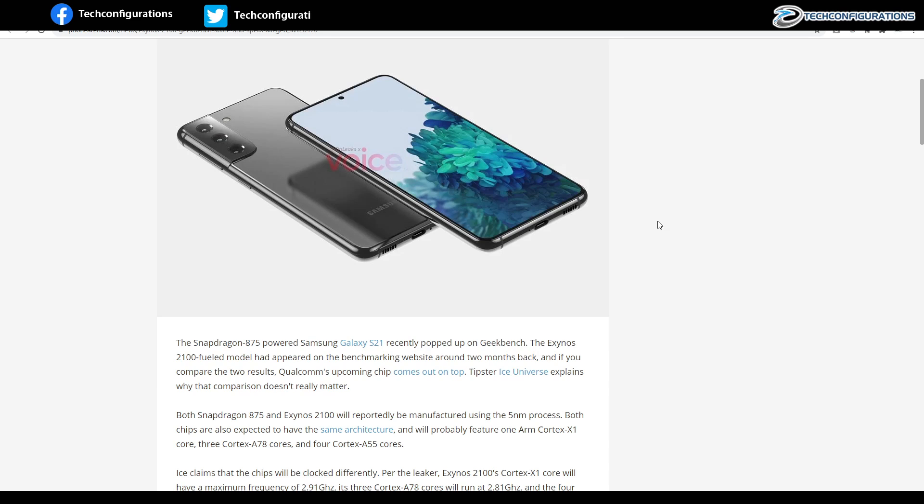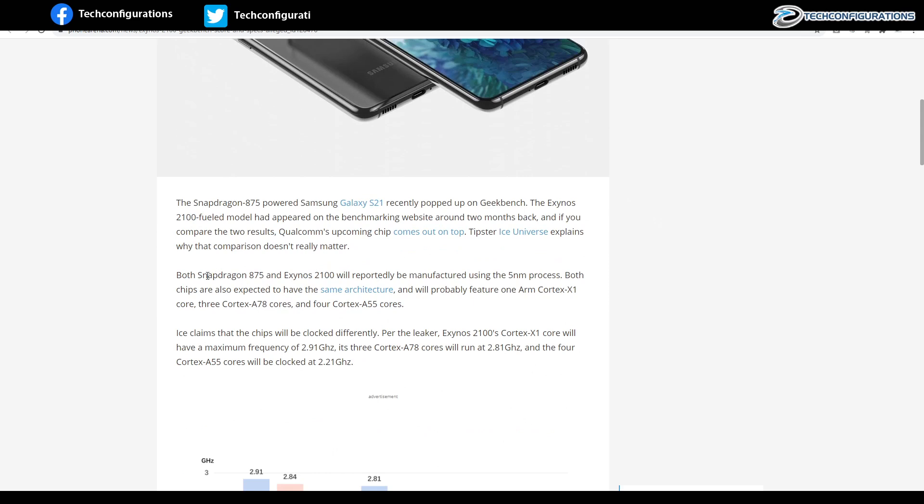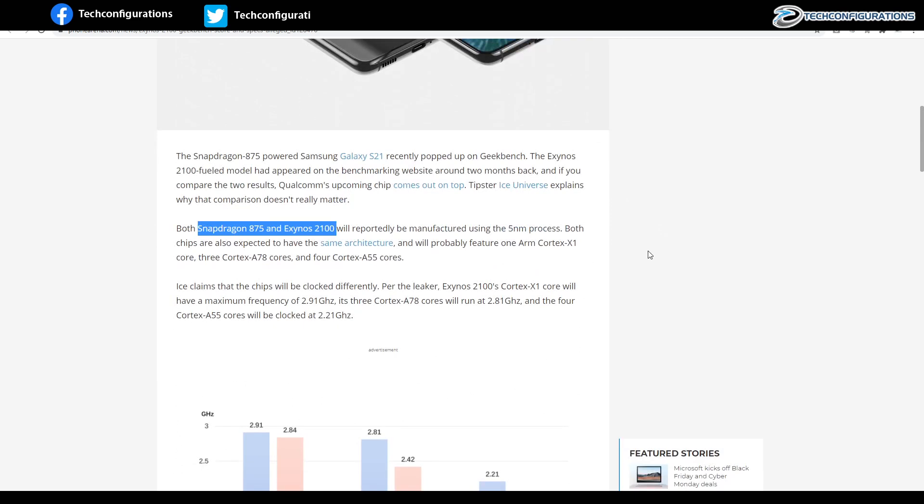As you guys know, the Samsung Galaxy S21 will be powered by two different chipsets — the Snapdragon 875 and Exynos 2100. We have seen several leaks which suggest that the Exynos 2100 would be much more powerful compared to the Snapdragon 875.